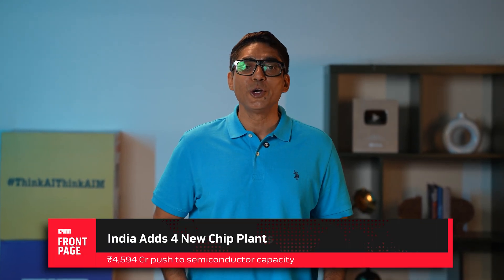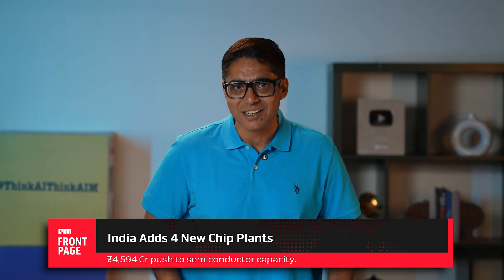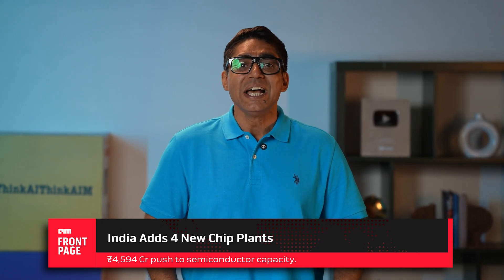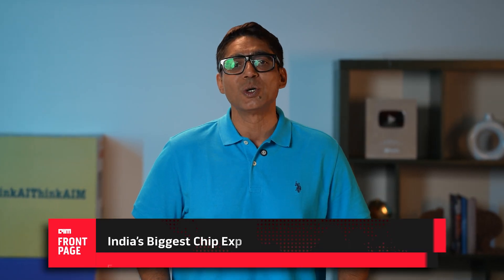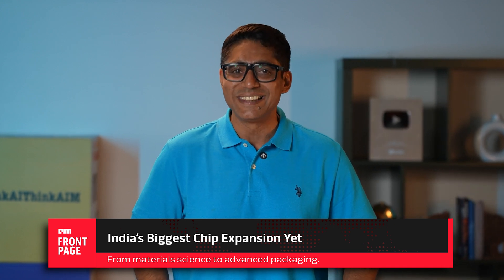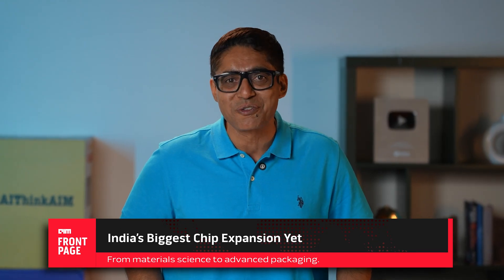India just took another big leap in the global semiconductor race. The union cabinet has approved four new chip projects worth 4,594 crore rupees, and these aren't cookie-cutter fabs. They are targeted strategic facilities that fill critical gaps in India's chip ecosystem, from materials science to advanced packaging. If you're tracking India's semiconductor journey, this is one of those mark-the-date moments. You're watching Front Page by AIM TV. Let's break it down.